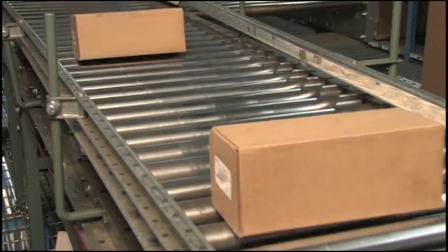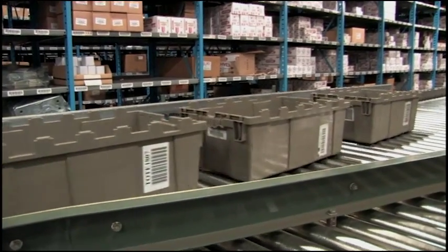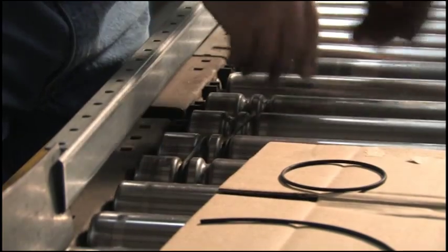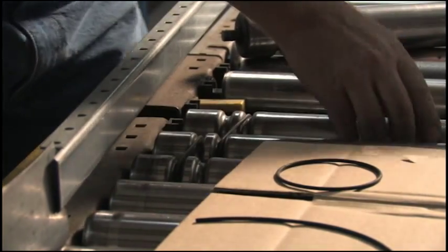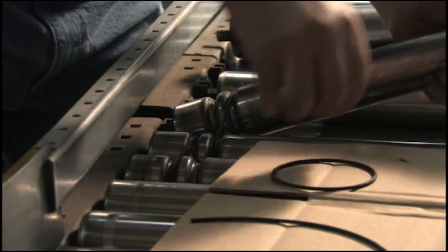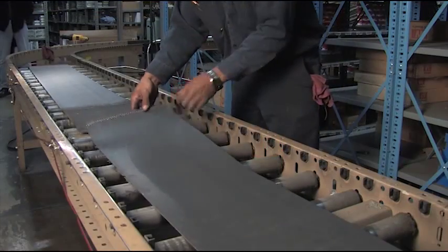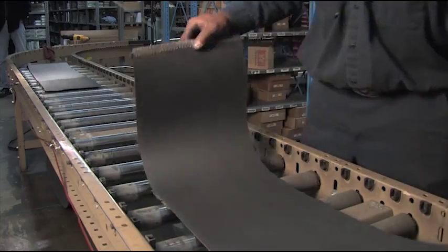Conveyors are the lifelines of any distribution center. But they can also be the weakest link. Because when a conveyor stops, nothing moves. Further challenging distribution centers is the issue of limited maintenance resources. Broken O-rings and misaligned rollers go undetected, and product flow suffers.